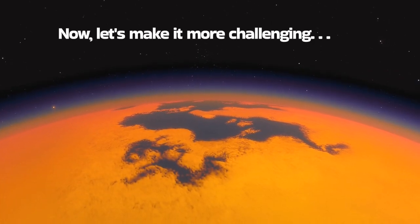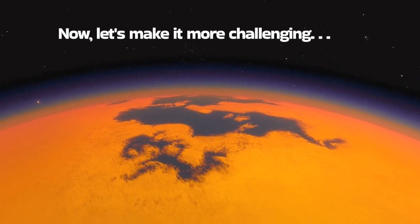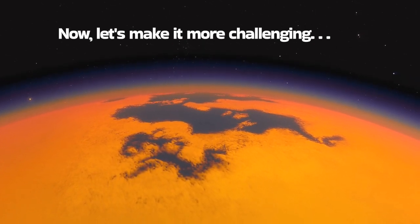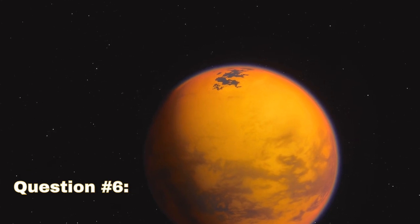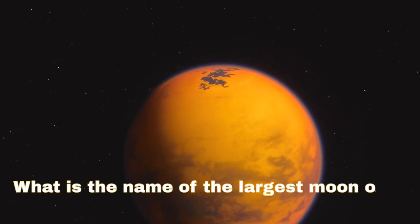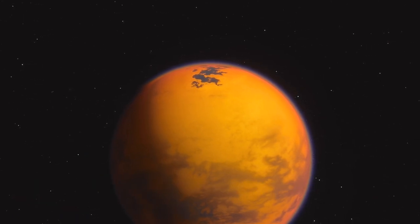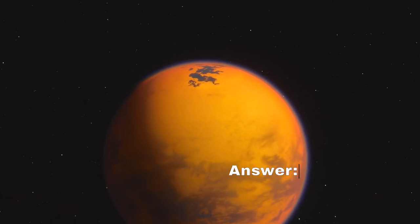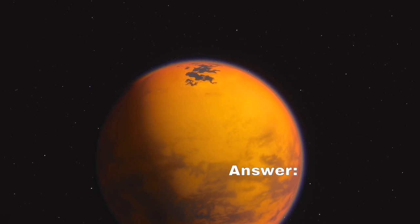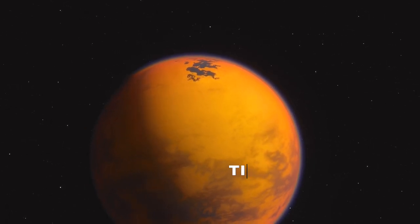Now let's raise the difficulty level. Question 6: What is the name of the largest moon of Saturn? Answer: Titan.